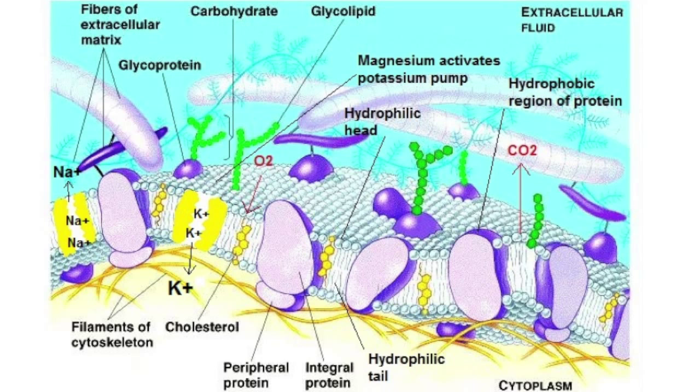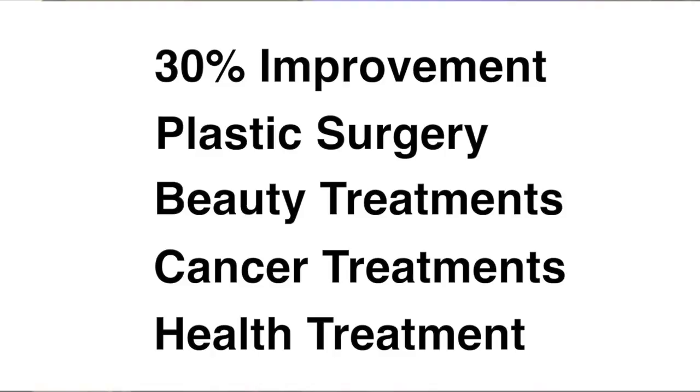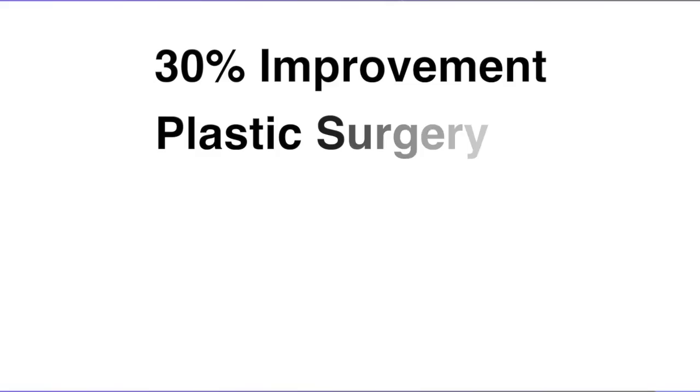30% improvement in plastic surgery, beauty treatments, cancer treatments, and health treatments in general. I'm talking about average.